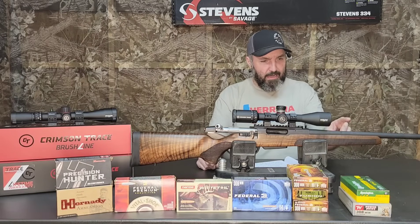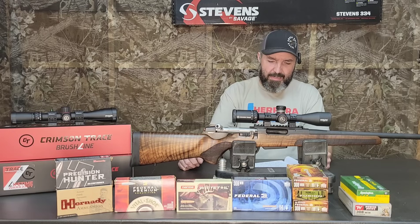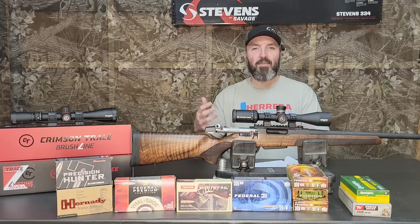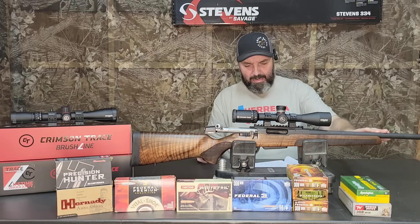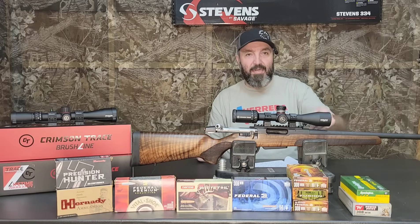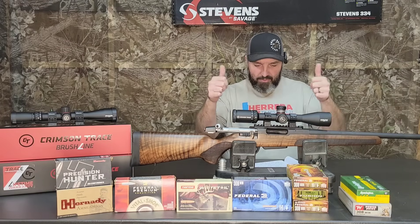Moving right along. The twist rate on the barrel is 1-in-11, which is kind of odd for a .308 — most of them are 1-in-10. I did notice at the range that it wasn't crazy about the heavier pills, and maybe that's why. It has a 20-inch barrel with an 11-degree target crown. It's free-floated — I tested that by running a dollar bill all the way up at both cold and hot — no contact with the stock on the barrel.